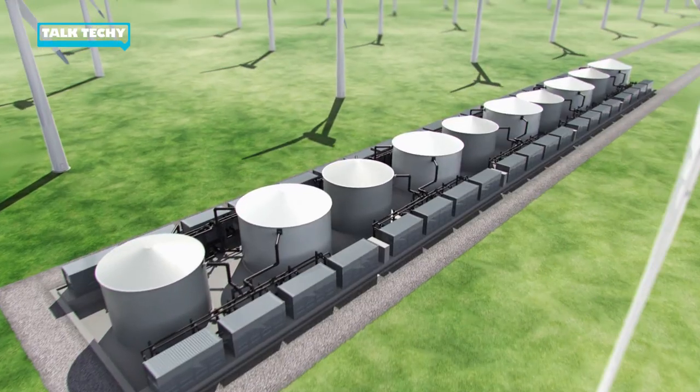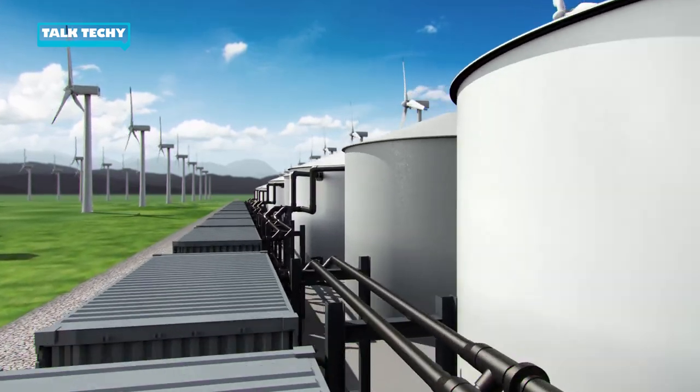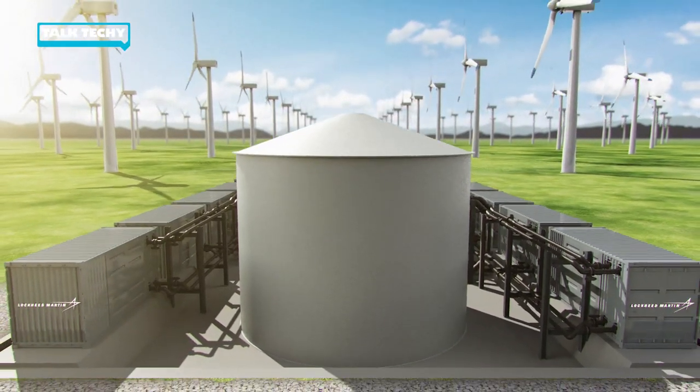Here at Lockheed Martin, we're working on a redox flow battery of our own called GridStar Flow to make long-duration energy storage more available. In the future, communities will be able to access renewable energy and renewable energy storage to reduce consumption of finite natural resources and production of harmful pollution, leading to a brighter, more sustainable future for our global community.